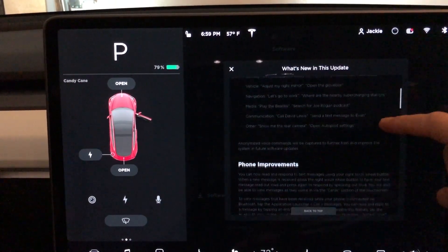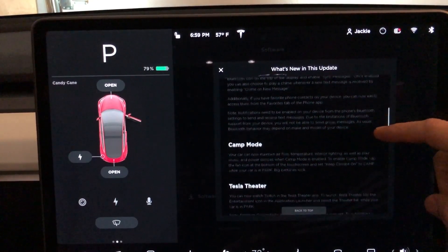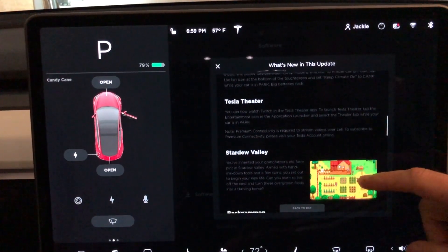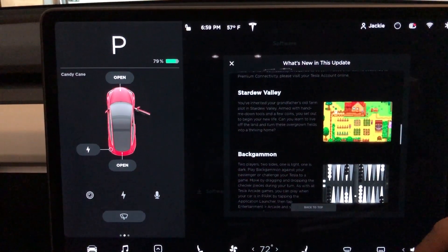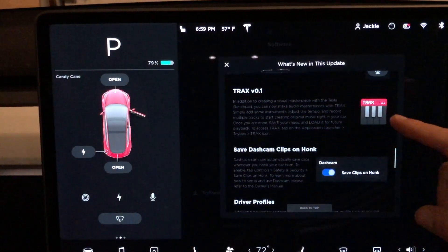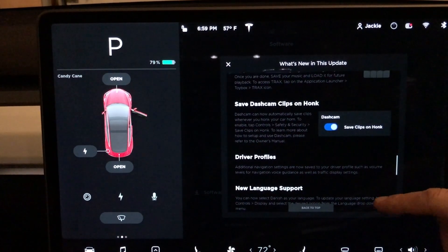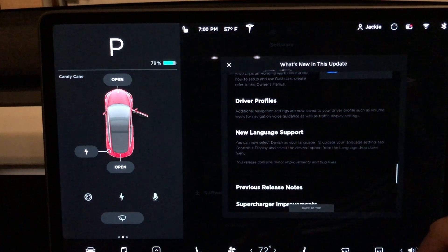The first thing we see is driving visualization improvements, then new voice commands, and phone improvements. We have camping mode, which is similar to dog mode, Tesla Theater now has Twitch available, Stardew Valley — a new game — along with Backgammon, another new game. There's also a new microphone option on the keyboard, software called Tracks where you can build audio tracks, you can save dash cam clips every time you honk, and driver profiles now save information along with new language support.